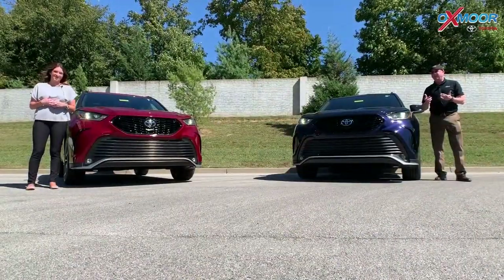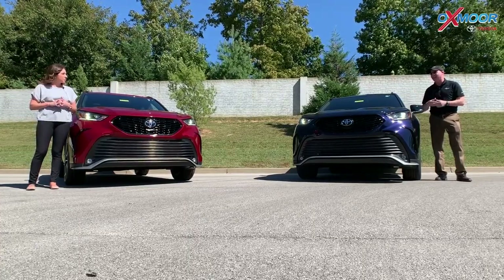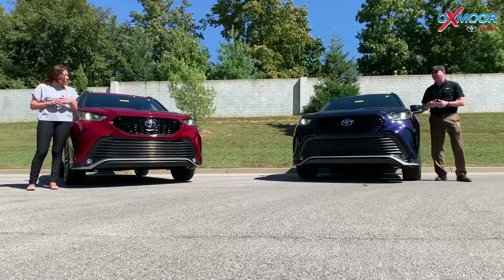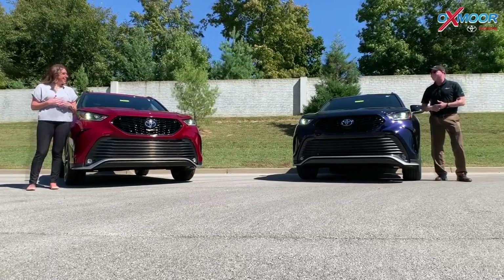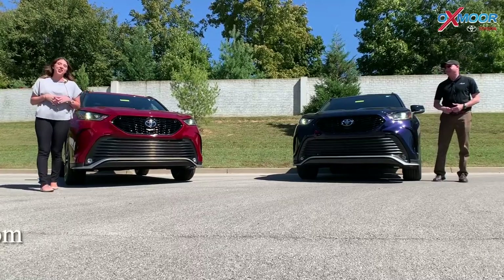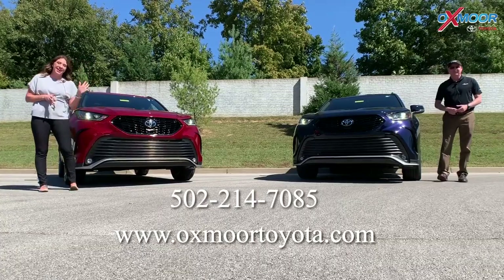So we hope you like this view of the Highlander XSE in Blueprint and Ruby Flare Pearl. We also have black, silver, and a few other colors to choose from. Never a better time to get out and shop for the newest models. Any questions, all of our information is listed right here. Thanks everyone for watching — we'll see you all soon. Bye, guys!